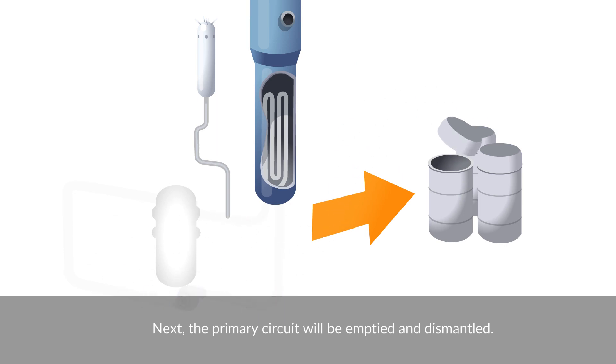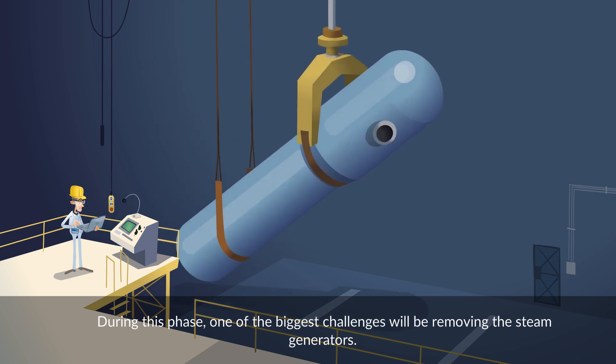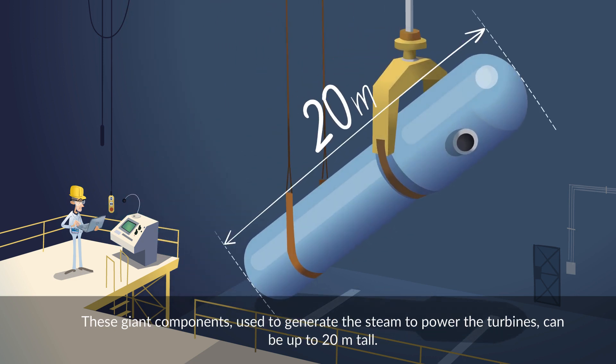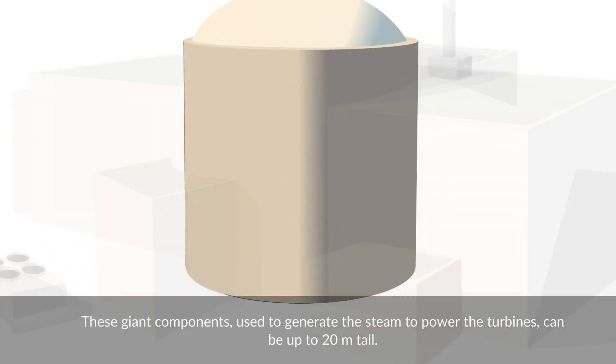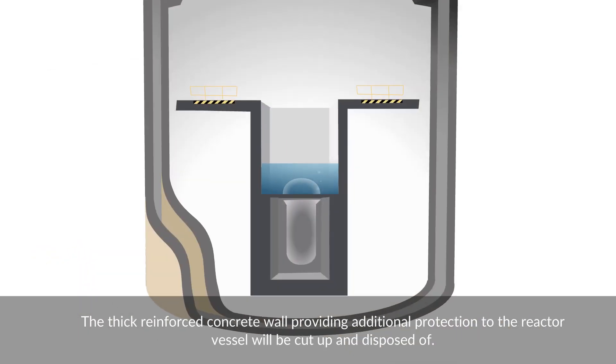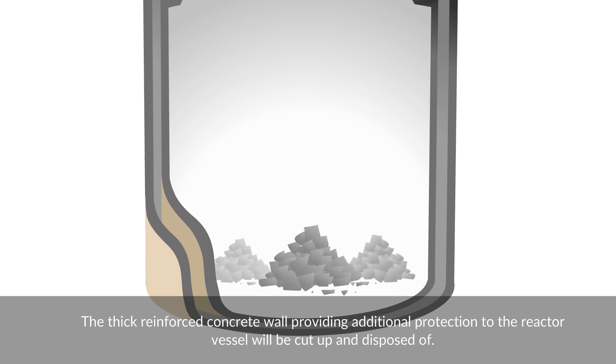Next, the primary circuit will be emptied and dismantled. During this phase, one of the biggest challenges will be removing the steam generators. These giant components, used to generate the steam to power the turbines, can be up to 20 meters tall. The thick reinforced concrete wall, providing additional protection to the reactor vessel, will be cut up and disposed of.